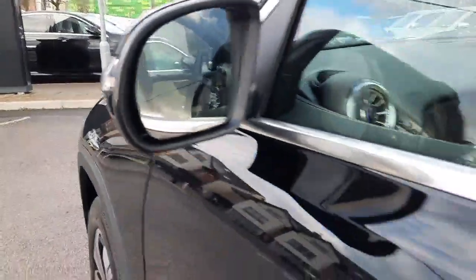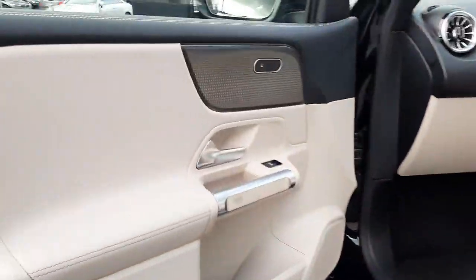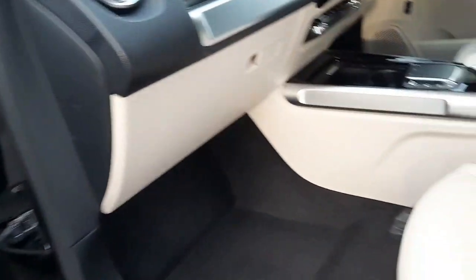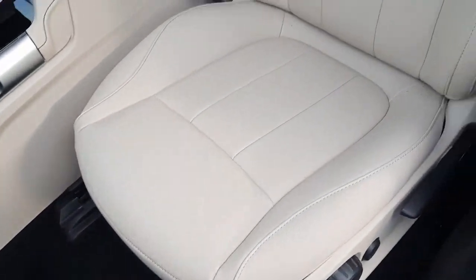This car is finished with blind spot assistance. Inside, you'll see this car is finished with heated front seats, and it's also got lumbar support in the front seats.